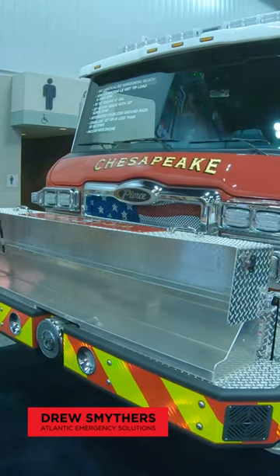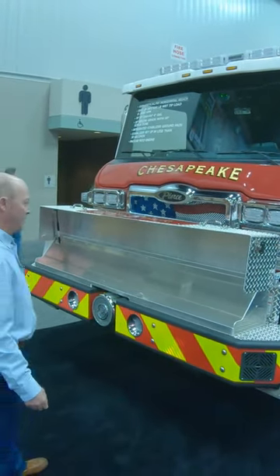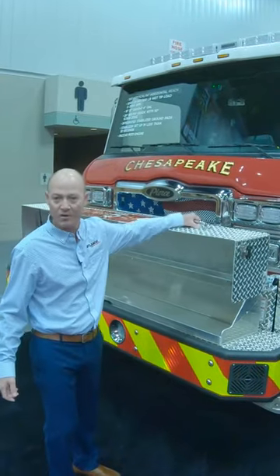Today we're going to look at City of Chesapeake's 100-foot aerial mid-mount tower. They plan to put a cutter, ram, and spreader up here, and that'll be their primary tools that they're pulling off the truck.